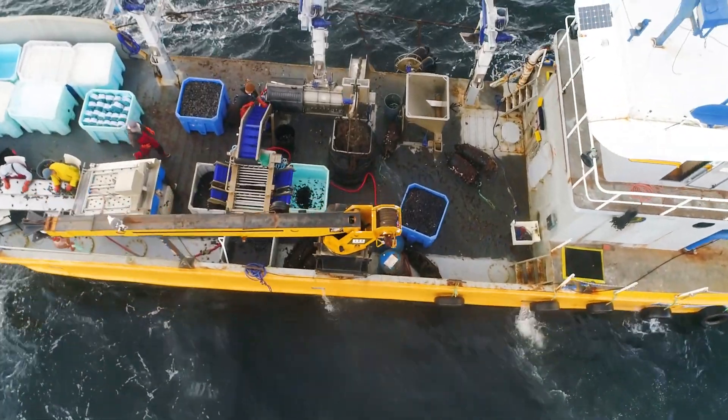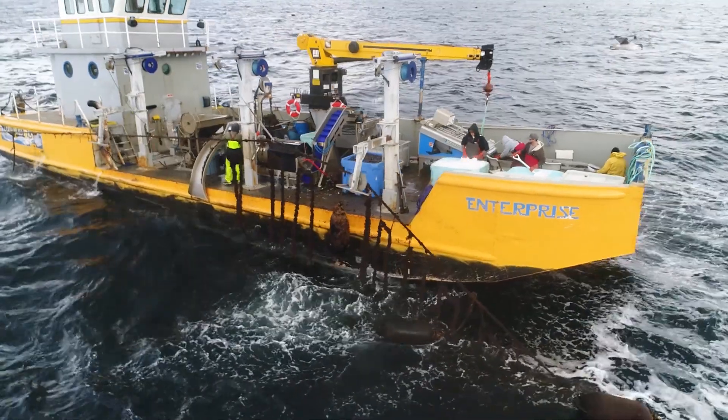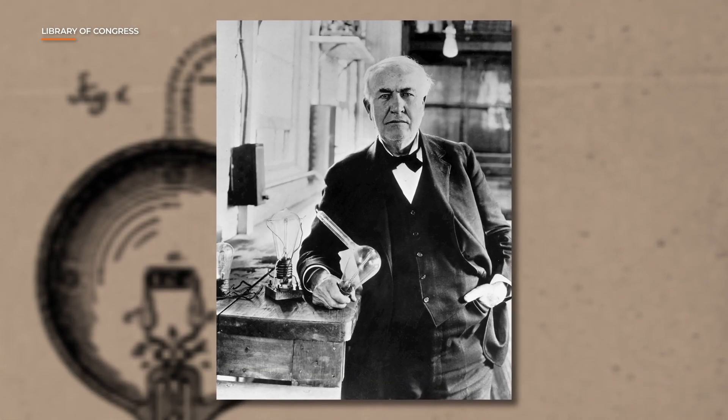To explain kelp's part in all this, we're going to revisit a story from the NBCLX archives about an ocean farm just off the coast here in Southern California. The ocean farm has since filed for bankruptcy and shut down, but you can think of this like Thomas Edison and the invention of the light bulb — he was finally able to make it work because he learned from where others failed.